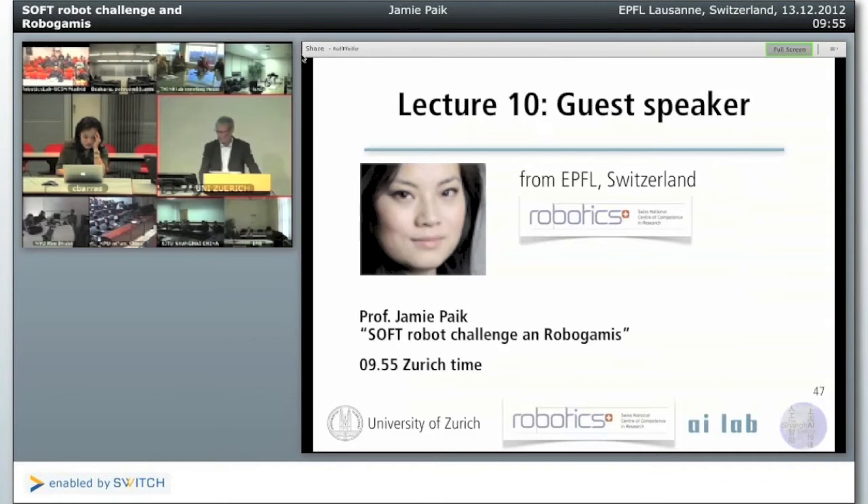She was previously at Harvard University and has a long-standing interest in soft robotics and robot origami — that Japanese folding technique where you can make all these nice things.